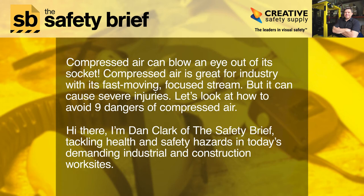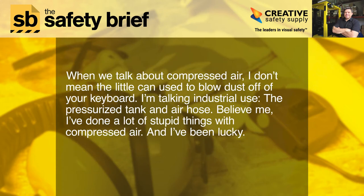Hello, I'm Dan Clark of The Safety Brief, tackling health and safety hazards in today's demanding industrial and construction work sites. When we talk about compressed air, I don't mean the little can used to blow dust off of your keyboard — I'm talking industrial use: the pressurized tank and air hose. I've done a lot of stupid things with compressed air, and I've been lucky.